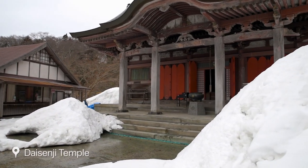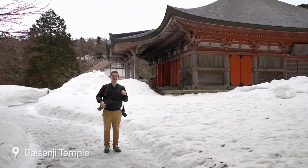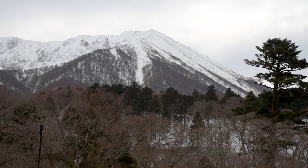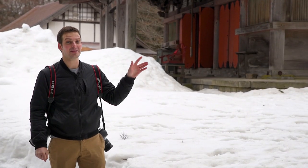Daisenji Temple, where we are now, is located on Mount Daisen, the tallest mountain in the entire Chugoku region. From this temple, visitors can join the trailhead to hike to the summit of the mountain.